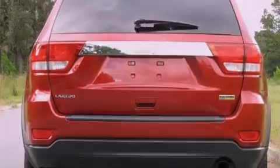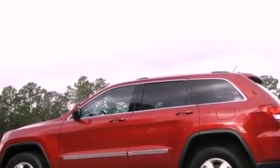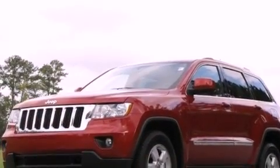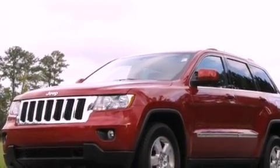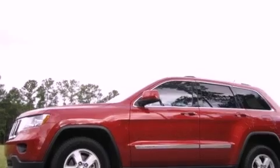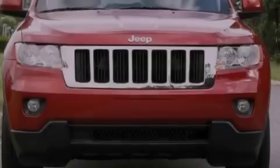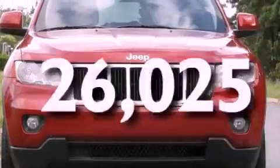Its top features include a full-length floor console, cruise control, heated side view mirrors, a leather-wrapped steering wheel, 17-inch alloy wheels, a rear spoiler, a Sentry key theft deterrent system, a stability control system, a rear window defroster, and this vehicle has fewer than 27,000 miles on the odometer.